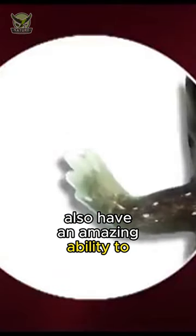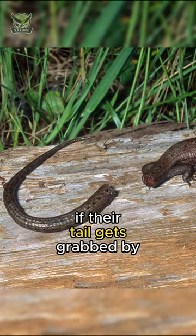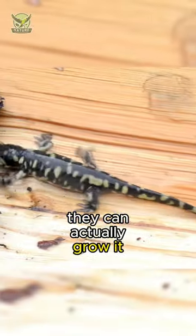Salamanders also have an amazing ability to regenerate limbs. If their tail gets grabbed by a predator, they can actually grow it back.